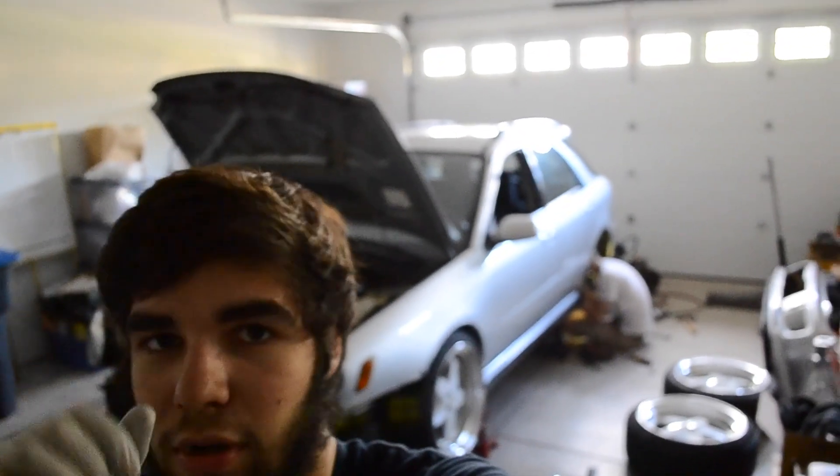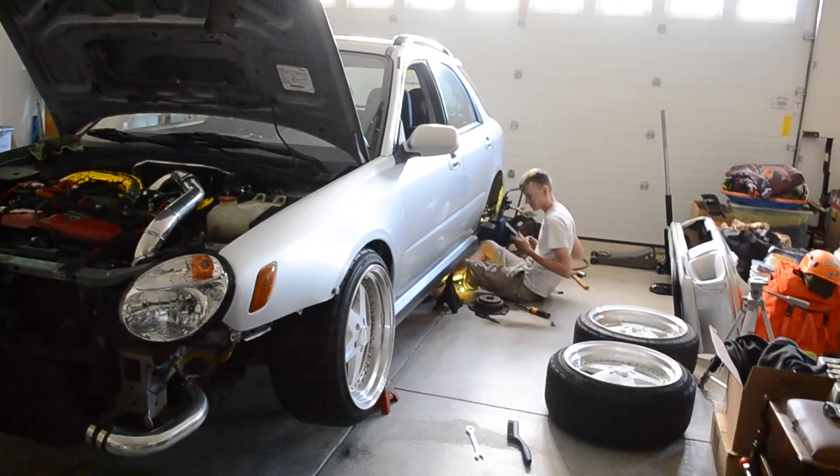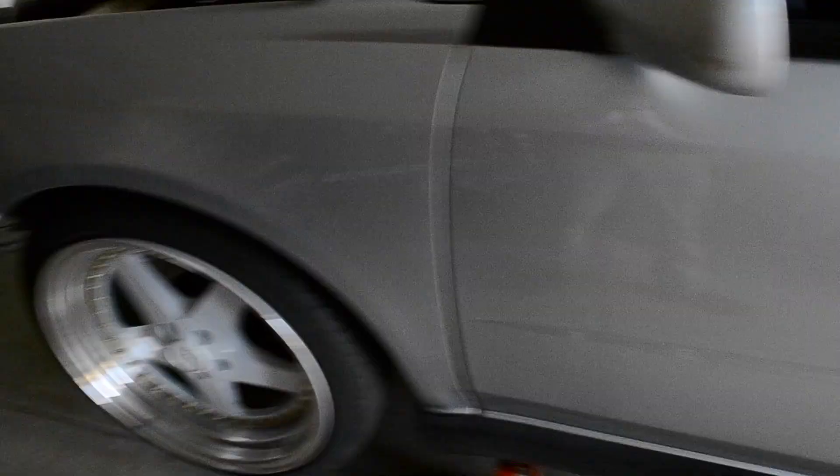We're back at the house. All the wheel studs are in. Now it's time to clean up, put the back brakes on, and just button her up. See how she rips.